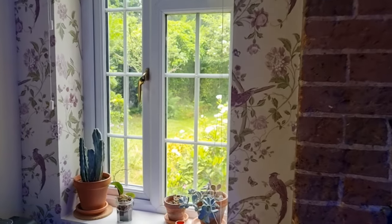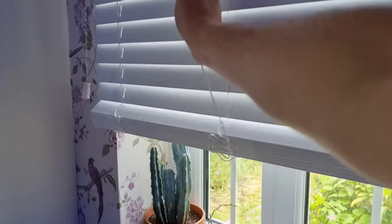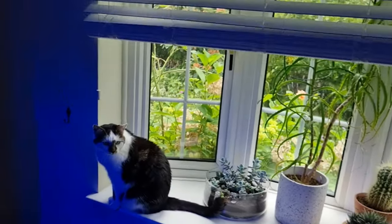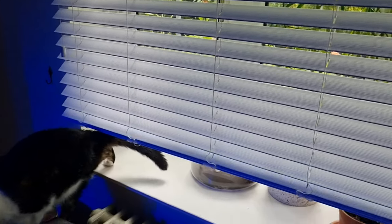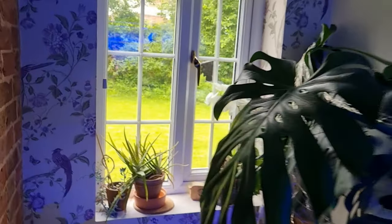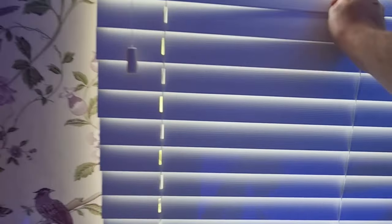Stage two is to close your blinds or curtains. This is part of the reason that it is not necessarily a permanent solution and something you want to do all year round. So you want to shut your curtains or blinds. The reason you do that, of course, is to stop sunlight getting in. Direct sunlight makes your room much, much hotter. So stage two is shutting out the sunlight. That's prevention taken care of.